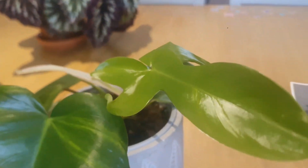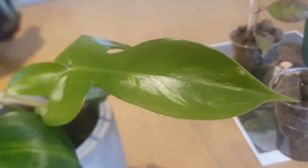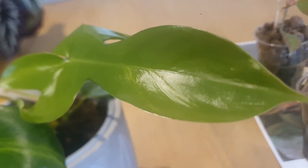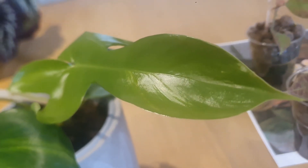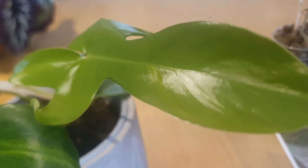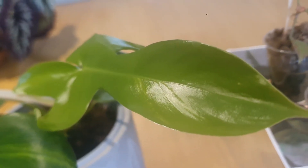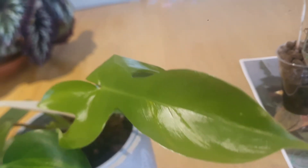And my Philodendron Florida Ghost — the new leaf is in furl right now and I can't wait for this houseplant to grow. It's a beautiful houseplant to have in your collection. This is more of a rare houseplant — Philodendron Florida Ghost.